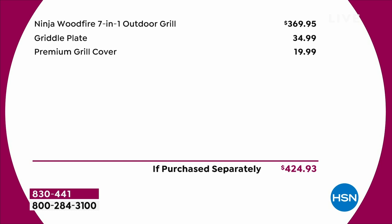We're including the griddle plate — our guest will show you all about that, a $34.99 value. The premium grill cover is usually $20 and today you're getting that included, so you're getting absolutely everything. It is a 7-in-1: it's a barbecue, a smoker, an air fryer, a baker, a roaster, a dehydrator, and a broiler.